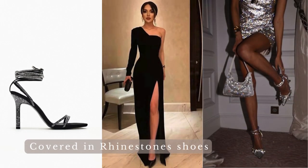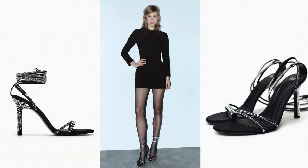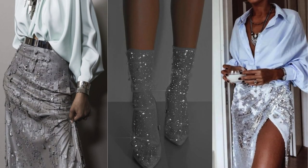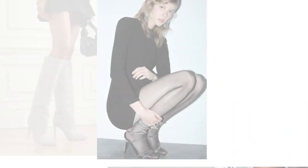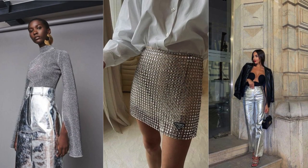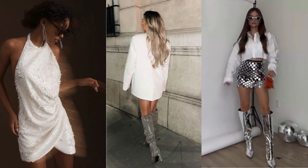Covered in rhinestone shoes: rhinestone-covered shoes are a glamorous and eye-catching choice that can elevate your entire outfit. Create a cohesive and chic ensemble by opting for a monochromatic outfit — the contrast between the base color and the sparkle of the rhinestones creates a sophisticated look. Pair your rhinestone shoes with neutral-colored clothing such as beige, ivory, or gray, allowing the shoes to shine without competing with bold colors. For a special event or a night out, pair your rhinestone-covered shoes with a cocktail dress. Go all out by combining them with sequined or metallic clothing for a festive event. For a stunning and crisp look, pair your rhinestone-covered shoes with an all-white outfit — fresh, modern, and perfect for various occasions.